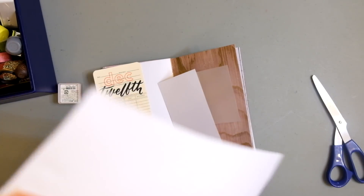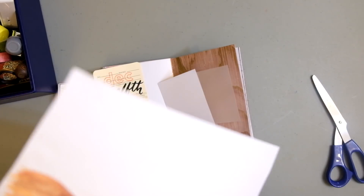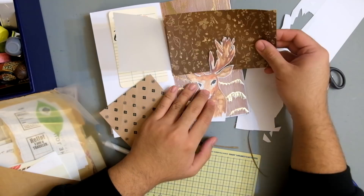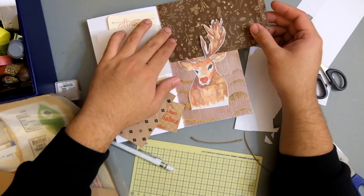Fussy cutting this guy out took forever. I was so distracted and kept wanting to give up and just glue the whole sheet onto the spread, but I turned the camera off because it was just taking too long.